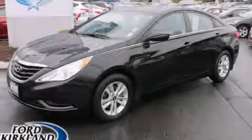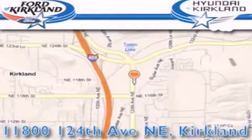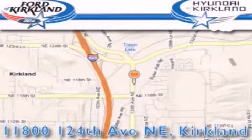Please call us today for more information on this great vehicle. Ford and Hyundai of Kirkland is located at 11800 124th Northeast in Kirkland.